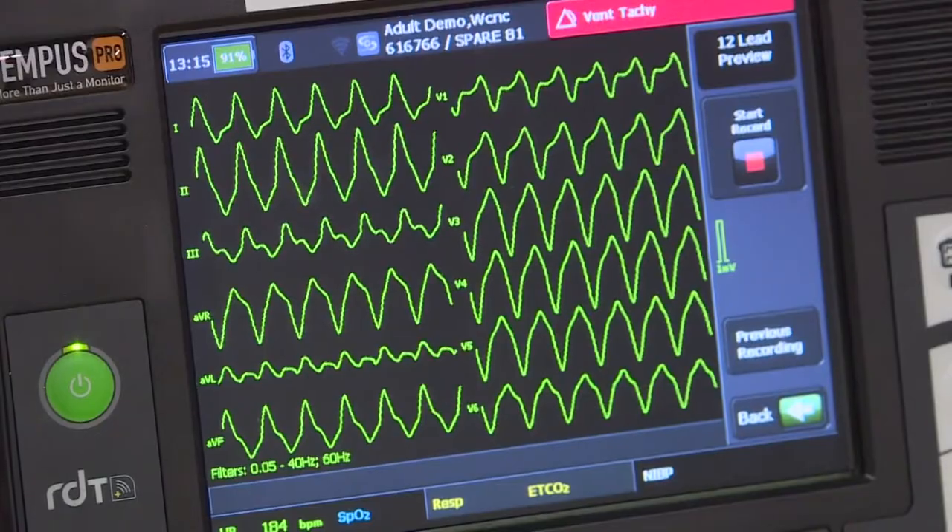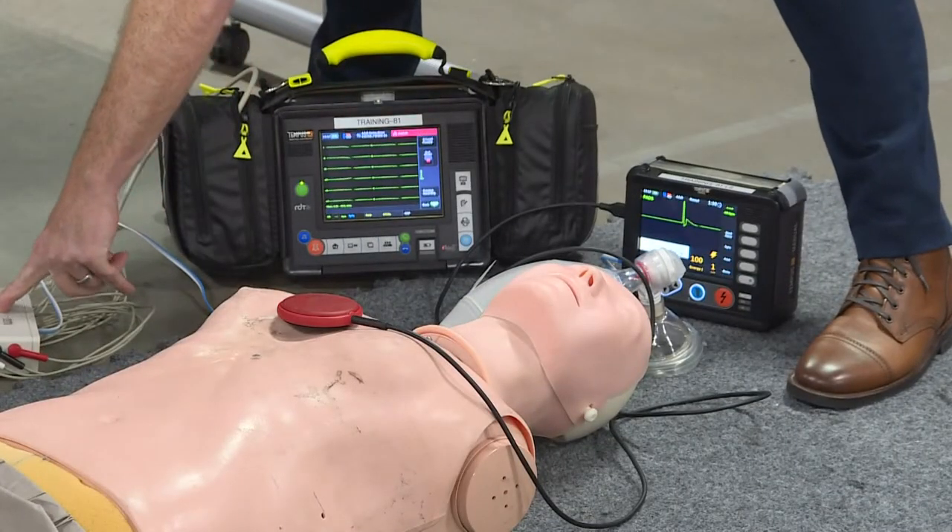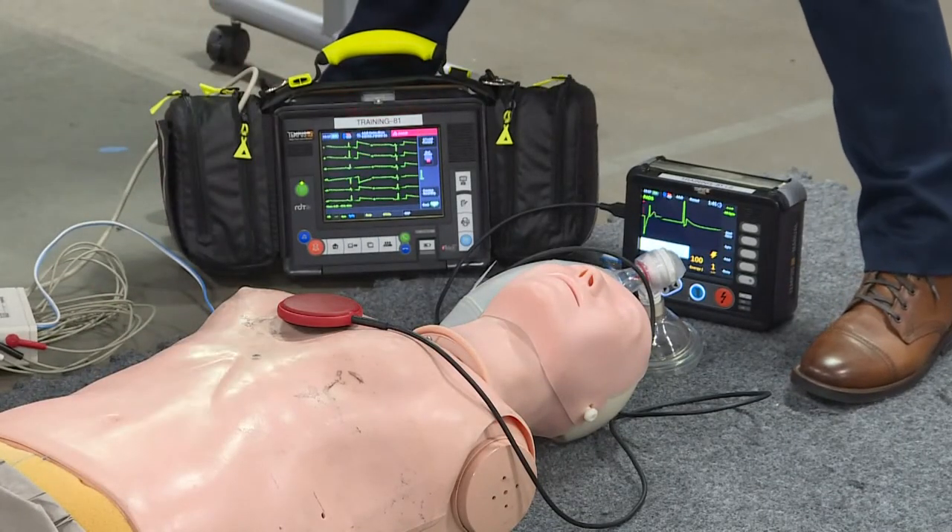The monitors collect performance data that provides the agency with important feedback and highlights training opportunities. When we start noticing trends — like as an agency our compression rate is getting a little too fast or a little too slow — we can issue education.